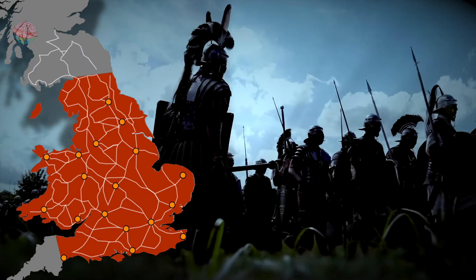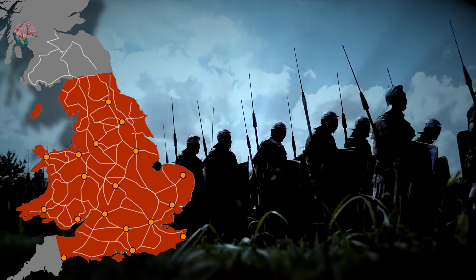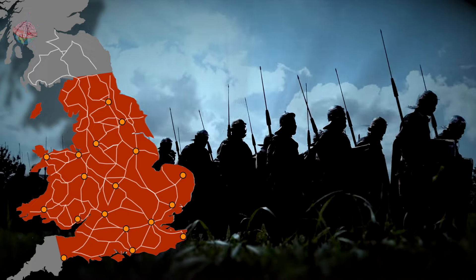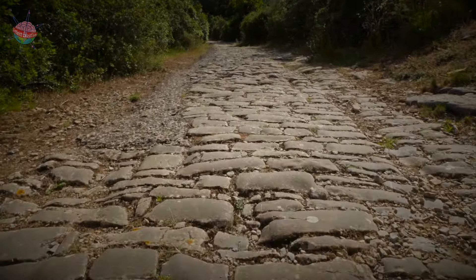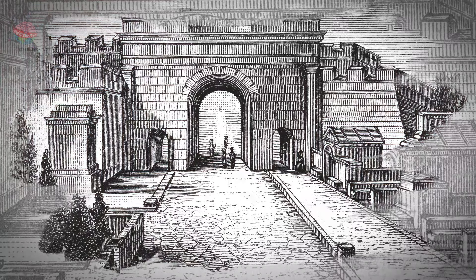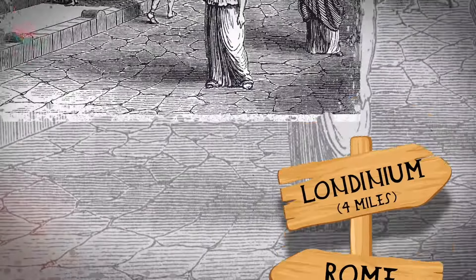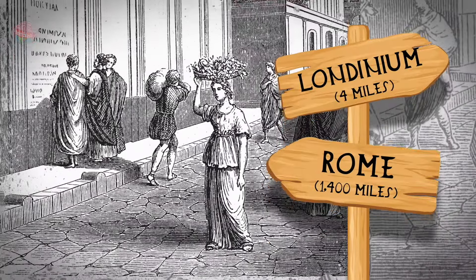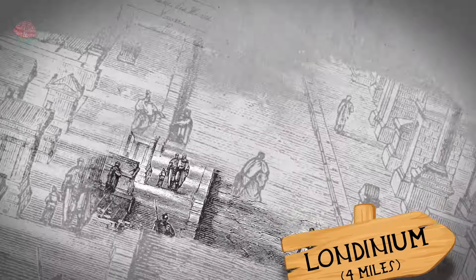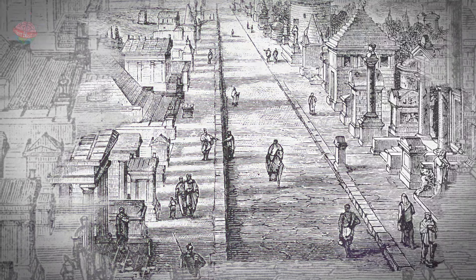The Roman military was regularly on the move, so it was important to have safe, direct, hard-wearing roads throughout the Roman Empire. Good roads also made it easier to transport food, weapons, and raw materials. Wherever possible, the Romans preferred to build straight roads. This made journeys quicker and safer because it was easy to spot enemies or thieves approaching. Milestones at the side of the road indicated the distance to or from Rome, and people could use these to work out how far they had travelled and how far they still had to go.